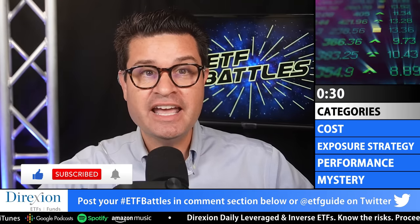Welcome to ETF Battles. I'm Ron DeLegge. We appreciate all of your fantastic battle requests, so keep them coming. But before sending us your matchups, be sure to first double-check our Season 3 playlist in the description section below — that will ensure that you don't send us any ETF battle requests for something that we've recently done. Also, don't forget to subscribe to ETFguide.tv, and you can also watch our original programs on Amazon Fire TV and Roku.